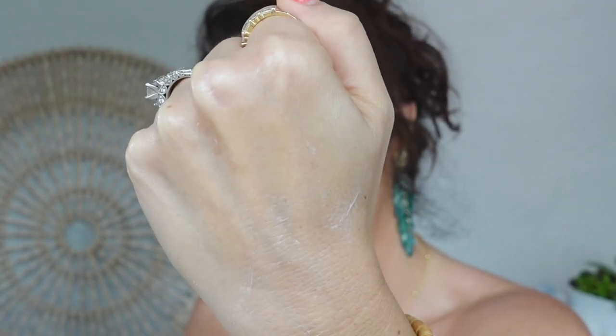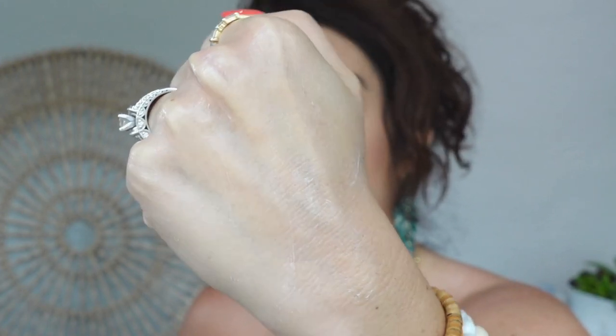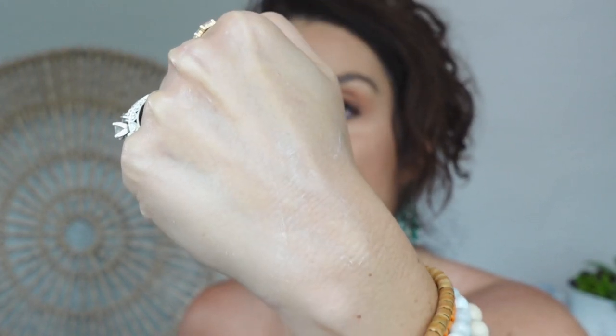It sits on the skin really nicely, dries down, and when you apply makeup on top it just goes on really seamless. I was really impressed. It does have a little bit of a scent — maybe aloe-y? This is something I am playing with this summer and so far I'm really liking it.